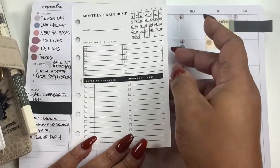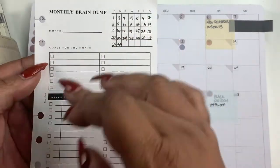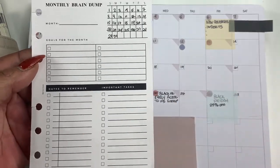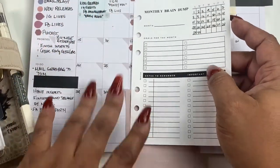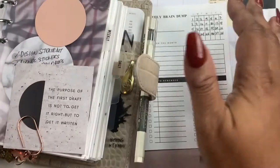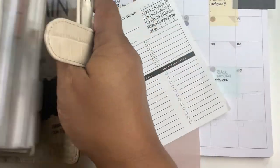So I created this monthly brain dump insert that you can put in your planner. That way you can look at what your goals are for the month, what your important tasks are for the month, what are dates to remember — and it's kind of outside of your calendar. Basically you can take things from your calendar and have it here in your insert. I figured someone else may need this.